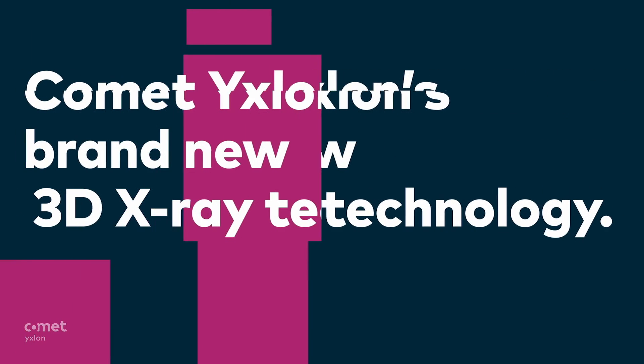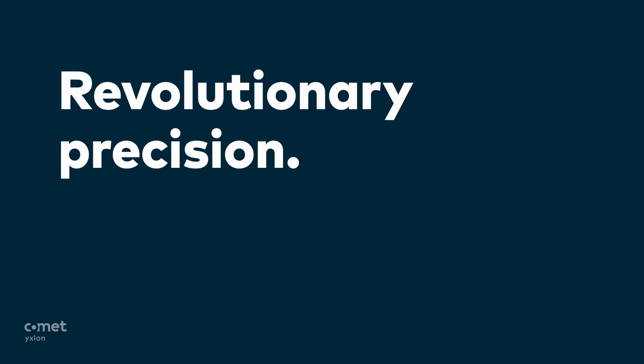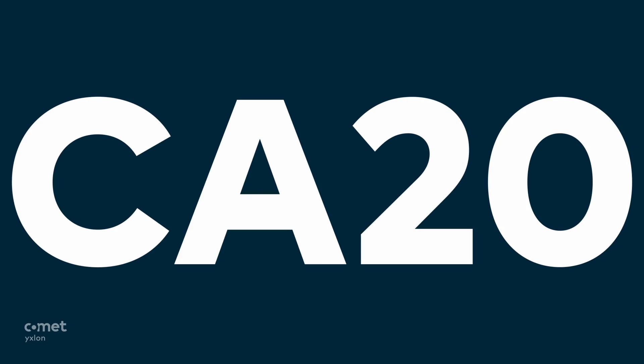Comet Ixlon's brand new 3D X-ray technology. Revolutionary precision. Unprecedented detail visibility. Extraordinary repeatability. CA-20.